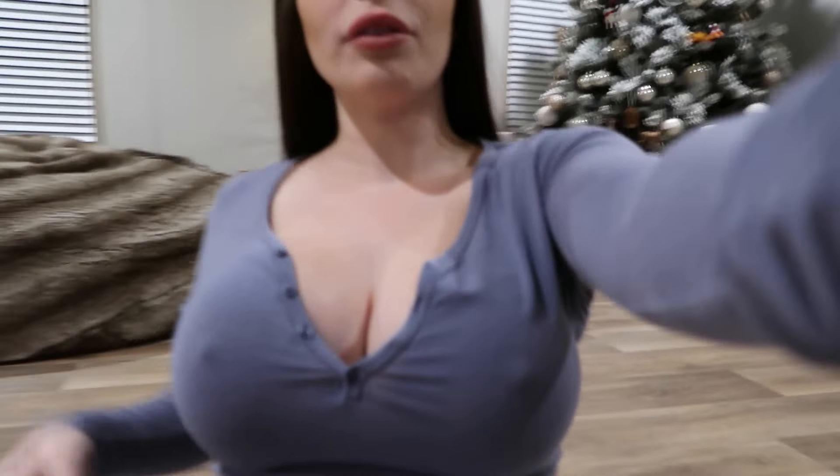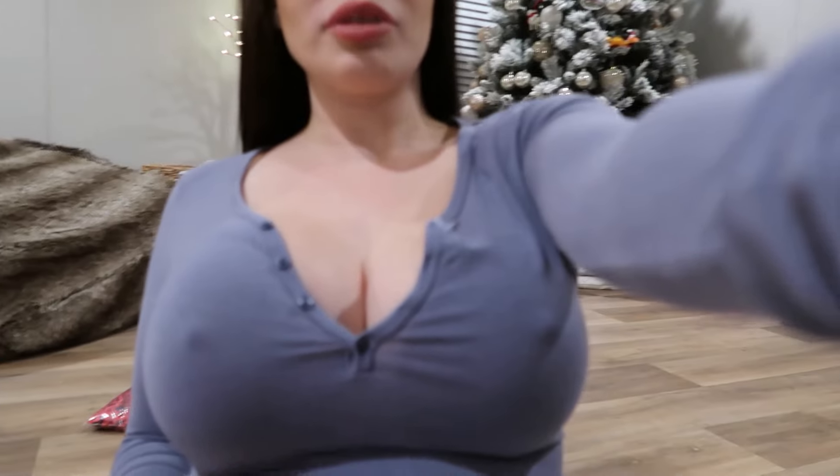I feel like I need to make some TikToks in it and watch them back before I decide if I love it or not. But this is it — I think I love it.